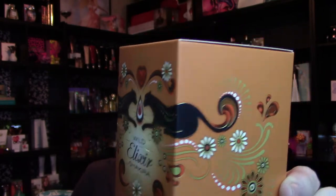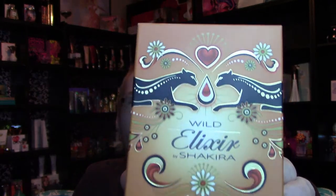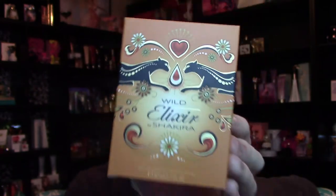On the box you've got these two black panthers in the middle and then it's kind of got this light raining out of the middle. There's a heart up there, some flowers, that same kind of raindrop that's on the Elixir box — it kind of carries itself over to the Wild Elixir.